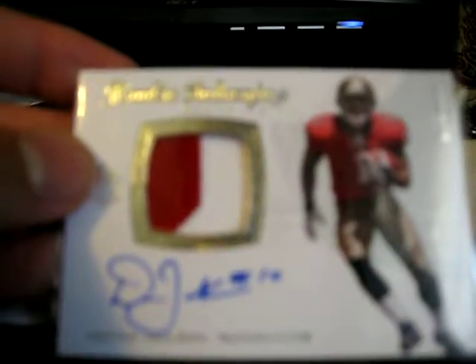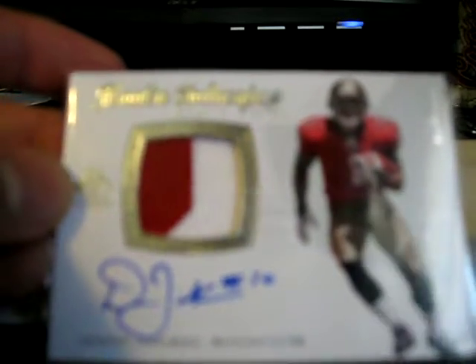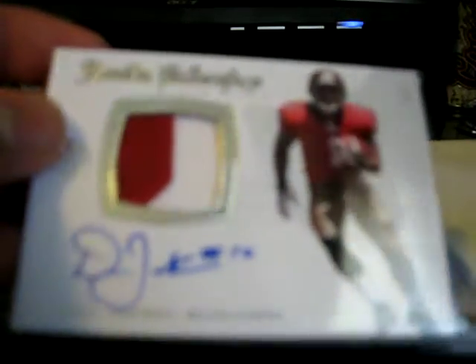And I got this one — I bought a pack a couple days ago. Deshaun Jackson auto, SP Authentic. I don't know what that is, but if you have three brakes there's a white on the edge. I don't know if you can see it on camera or not, but nice cards.